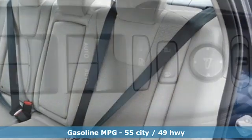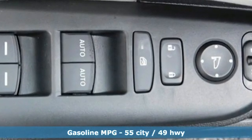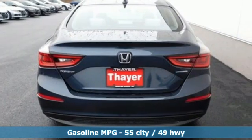It comes with all the amenities you need: streaming audio, remote engine start, manual tilting steering column, doors and push-button start proximity key.